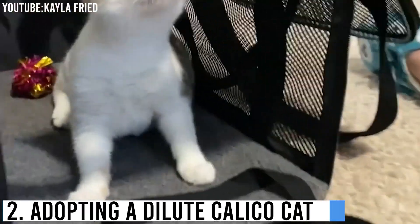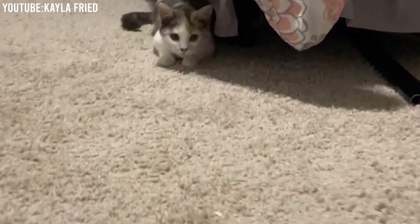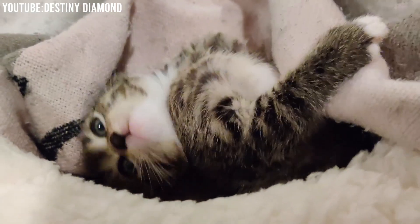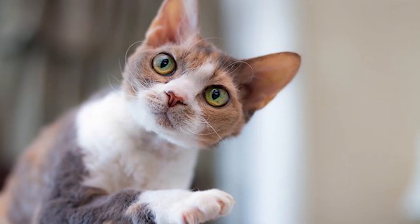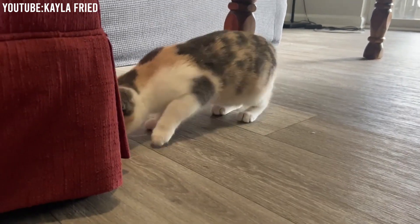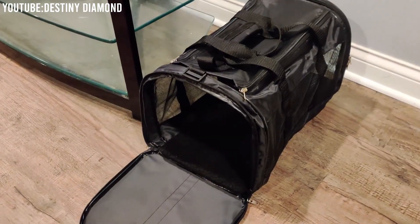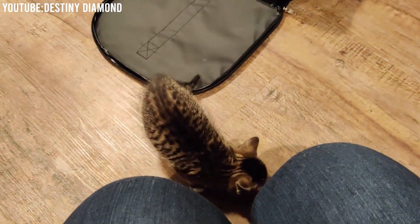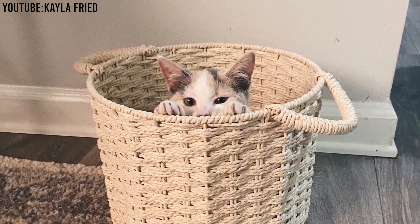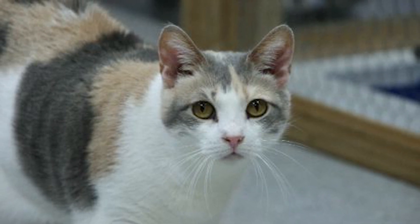Adopting a dilute calico cat. If you've fallen under the spell of dilute calico cats and are considering bringing one into your home, adopting is a wonderful option. Research: start by researching local animal shelters, rescue organizations, and breed-specific rescues that may have dilute calico cats available for adoption. Visit shelters: visit local shelters and spend time with the cats available for adoption. Getting to know their personalities can help you find the perfect match.